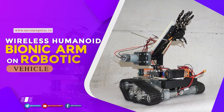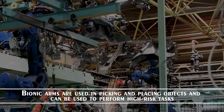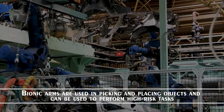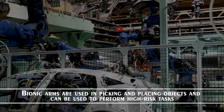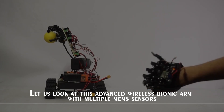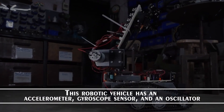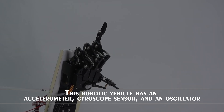Wireless humanoid bionic arm on robotic vehicle. Bionic arms are used in picking and placing objects and can be used to perform high risk tasks. Let us look at this advanced wireless bionic arm with multiple MEMS sensors. This robotic vehicle has an accelerometer, gyroscope sensor and an oscillator.